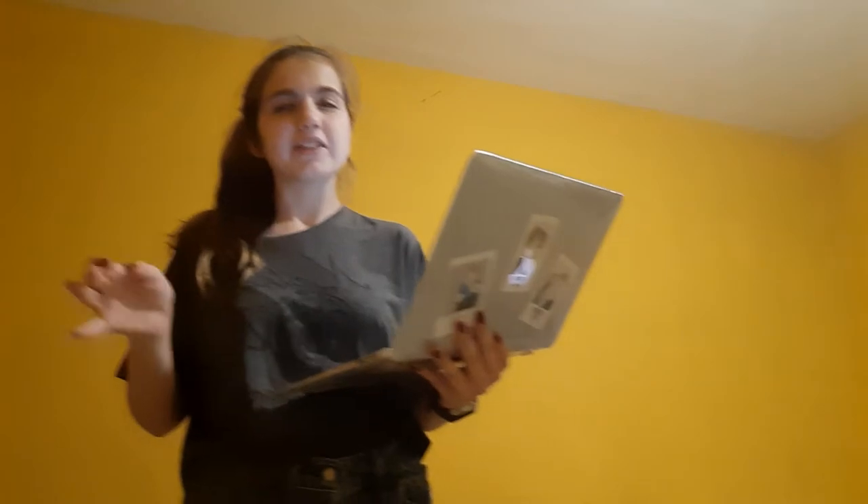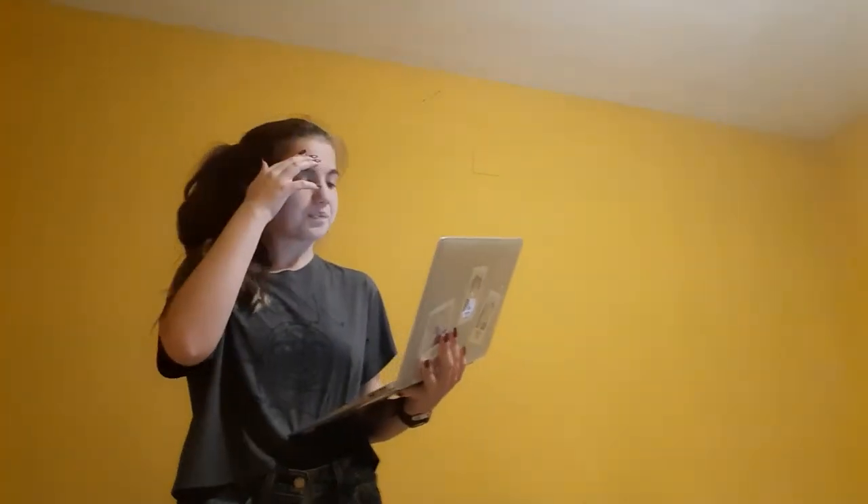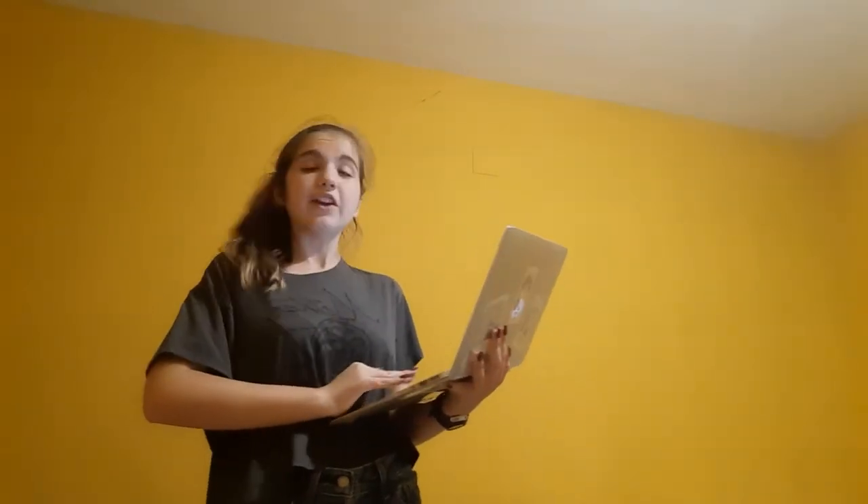The first known sundial that is documented to be used as a sundial is from the year 1500 BC — 2000 years after that. That's just like the evolution of the obelisk or shadow clock on the way to a sundial.